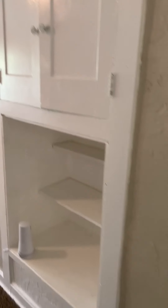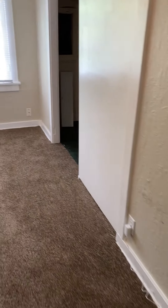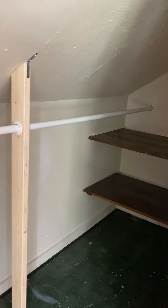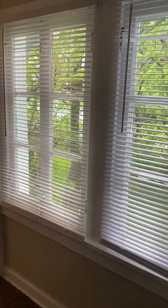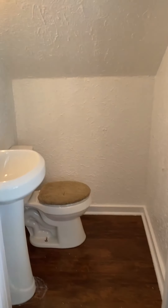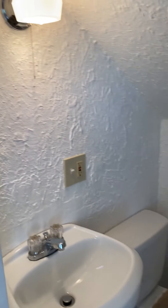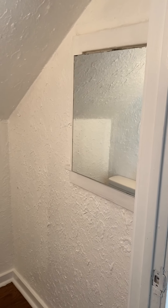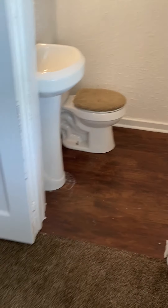Bedroom number one upstairs — it has some built-ins, all new carpet up here, more storage closet, and a huge closet. It also has its own little half bath with a medicine cabinet and new hardwood floors.